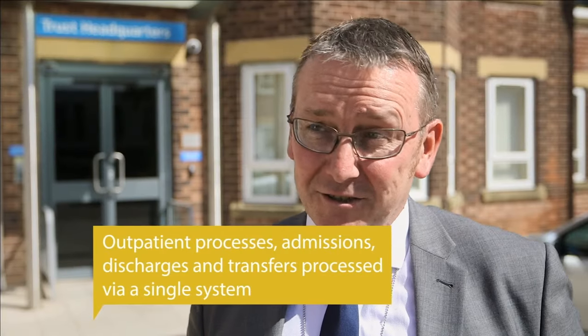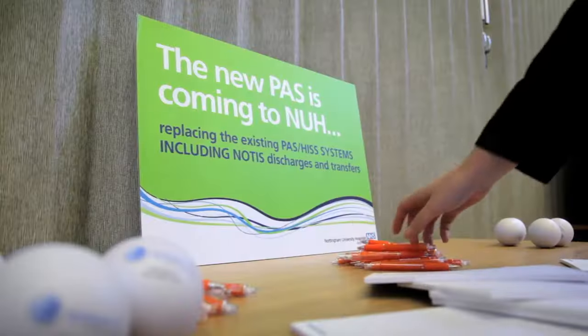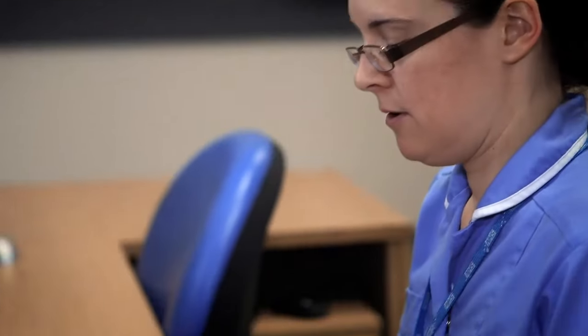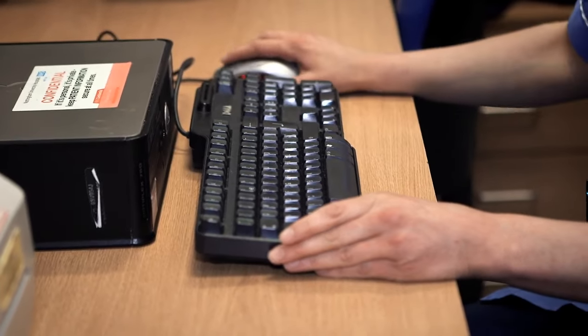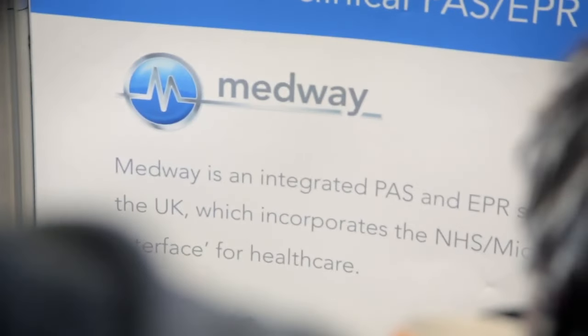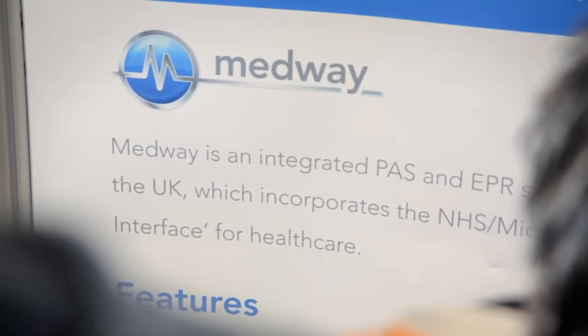When you're looking to put in something as fundamental as a new patient administration system, don't just pick the system — pick the company that you're going to work with. We did that and it paid dividends, because we were able to see some of the vagaries of our processes and our systems actually replicated in the system and put into place on time and on budget. There is a community of Medway users that are really helpful to each other. We learned a lot from other Medway users around the country, and we've also shared knowledge. Exploitation of the system is the key — you can't just put it in and walk away.